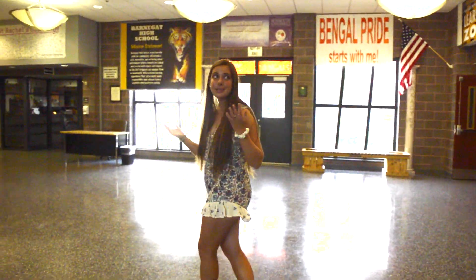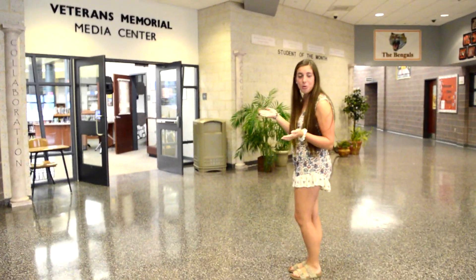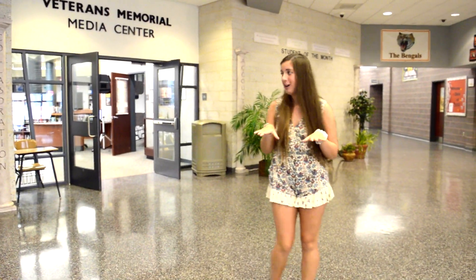This is the main lobby where you come in every day. This over here is the Veteran Floral News Center, also known as the library. You can come here to do your homework during lunch or after school if you have a pass.